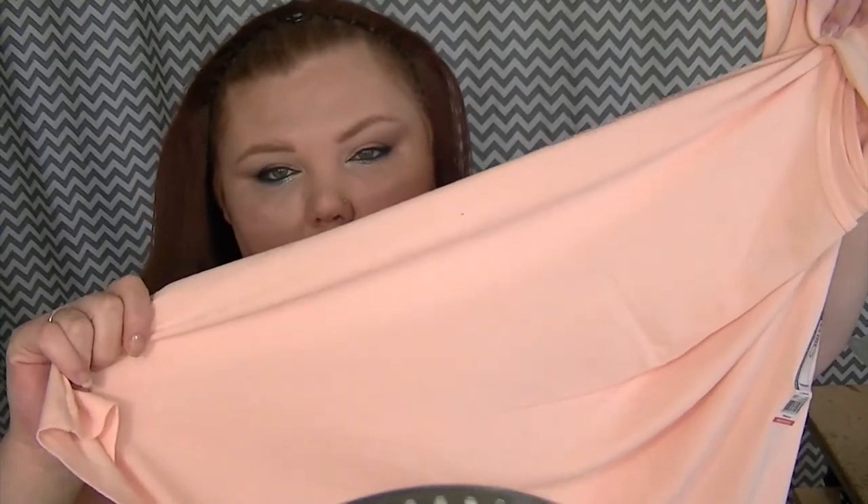The first thing I got is these layering tanks. I'm actually wearing one right now — it's mint green, and yes you can see my bra through it. I have other tank tops I'm probably gonna layer under this one. Then I got this peachy orangey colored one — these are all by Faded Glory — and then I got a white one and a black one.